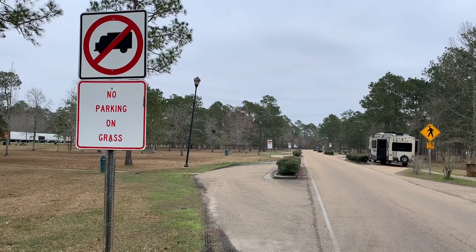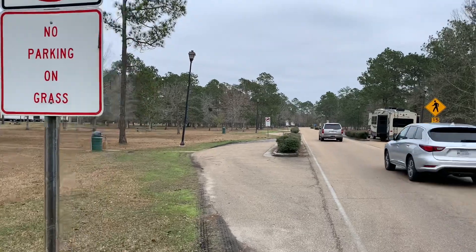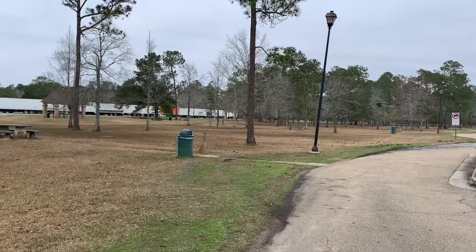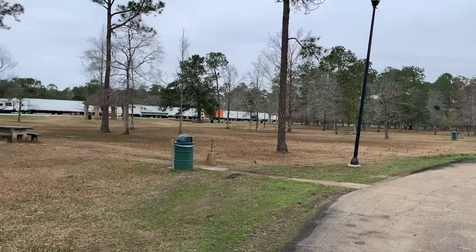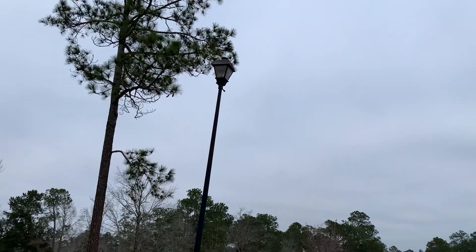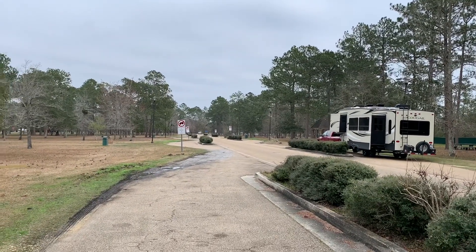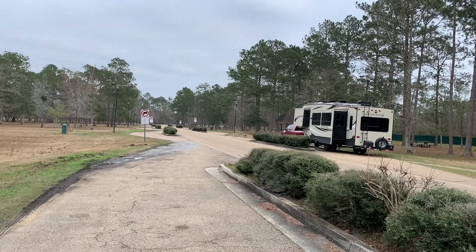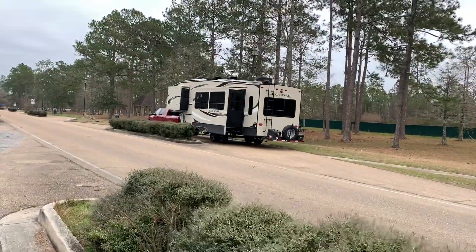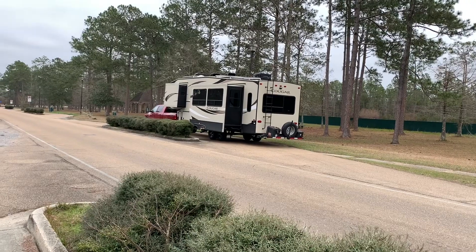Here's the overnight RV parking area right across from where my fifth wheel is. You can see you can get any size rig in here. I tried that water spigot over there — it doesn't work either. Some don't have threads; the one by my rig had threads and only a trickle of water came out. They all have these light posts — I'll show you later in the evening whether they work. Any size rig can fit in there. I've got my truck and fifth wheel in there with plenty of room on both ends.